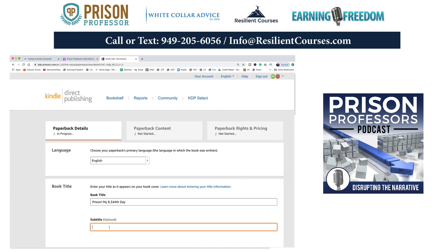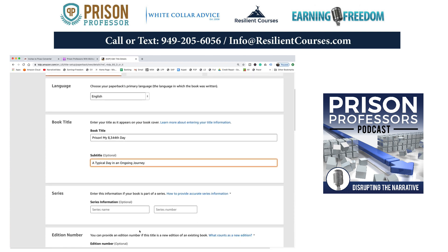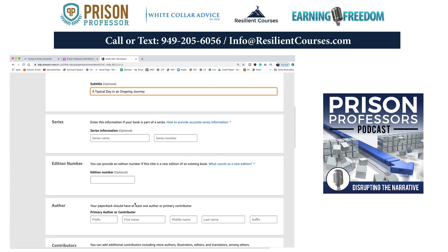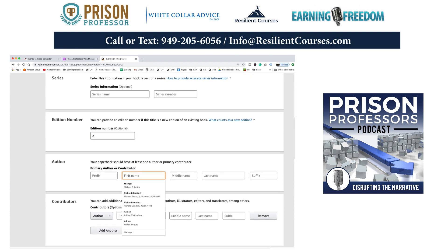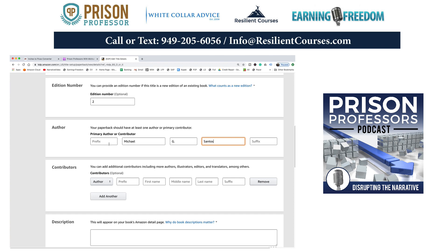My subtitle goes right here: 'A Typical Day in an Ongoing Journey.' So the full title is 'Prison, My 8,344th Day: A Typical Day in an Ongoing Journey.' I published this book about 10 years ago when I was in my 23rd year of imprisonment, so I'm going to put 'Second Edition' there because it's already been published before. I'm creating all of these to be consistent with a new business I'm building to offer products and services to jails and prisons around the country. I am the author — second edition.